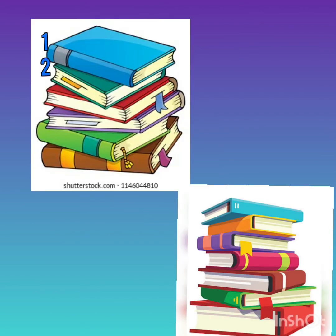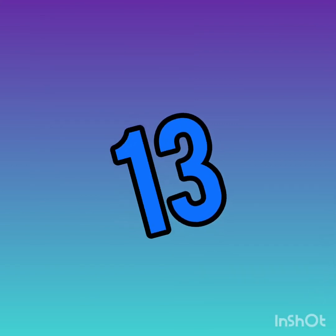1, 2, 3, 4, 5, 6, 7, 8, 9, 10, 11, 12, 13. There are 13 books.